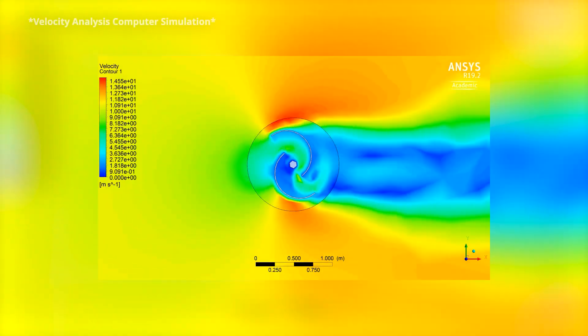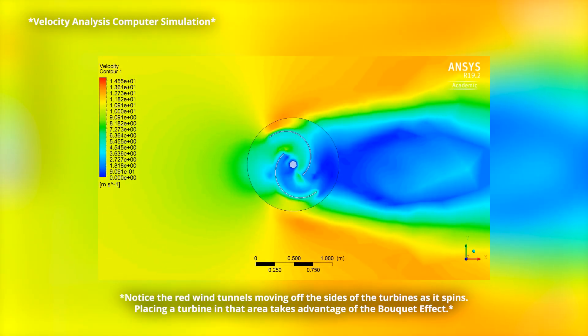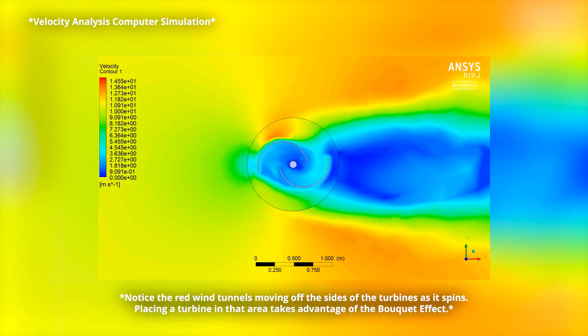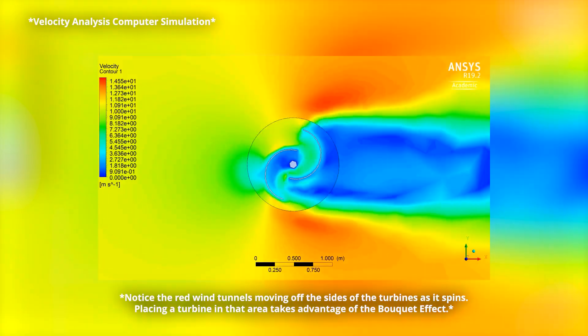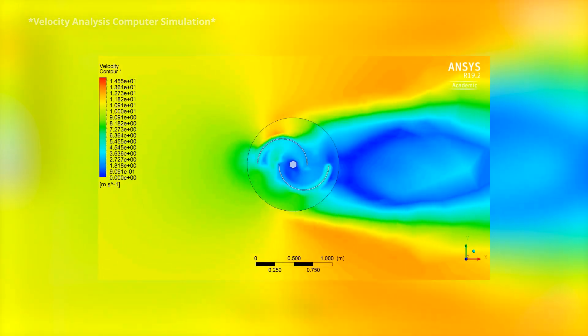Each turbine in a bouquet benefits from wind tunnels — the airflow generated by its neighboring units — significantly increasing efficiency by up to an astounding 228% per unit with only five turbines.